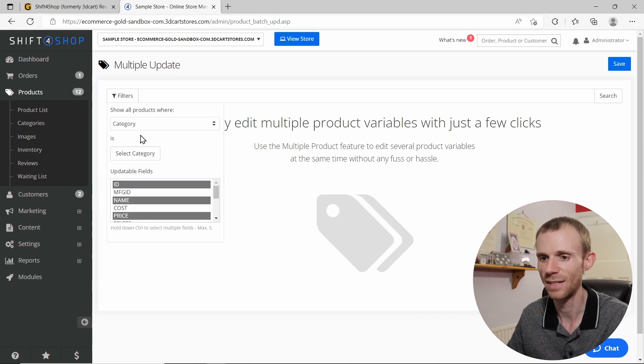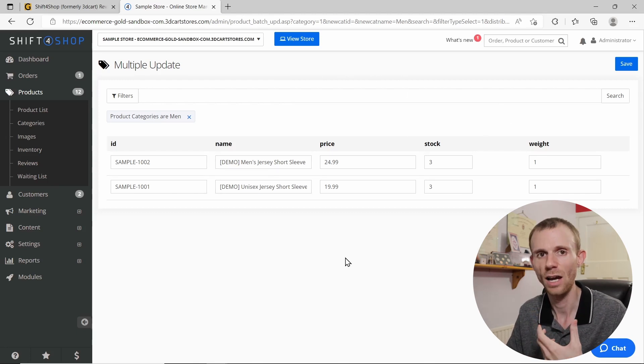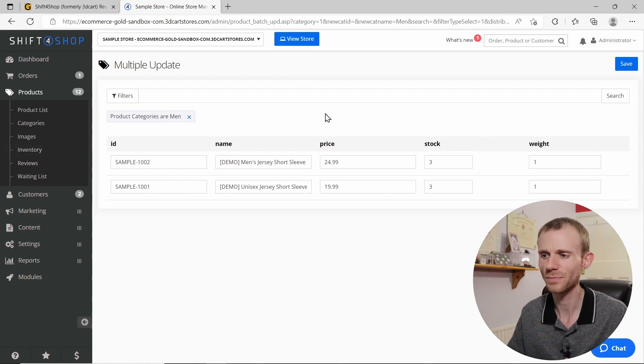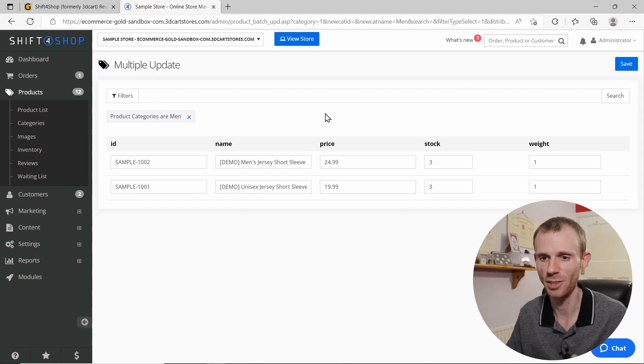There is a batch update option, but it isn't easy to use either — you can't easily select all products; you have to go in and select by category. The batch update is actually the most functional editor, offering changes to ID, name, price, stock, and weight, but it's the hardest one to find. Having multiple different bulk editors is confusing — I'd rather they just had one well-designed bulk editor and got rid of the others.